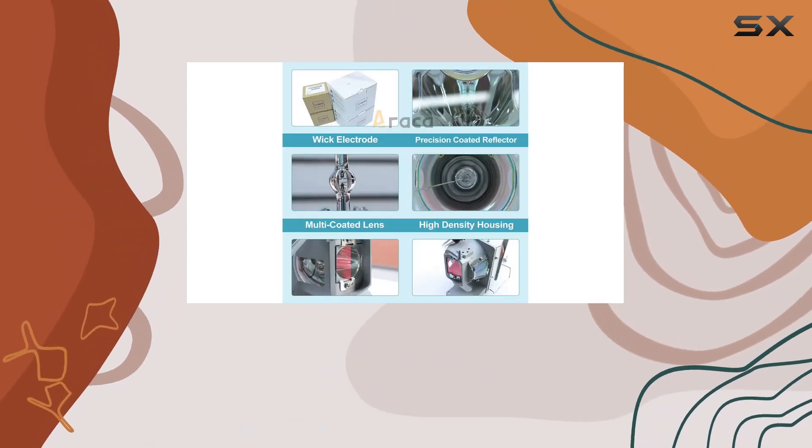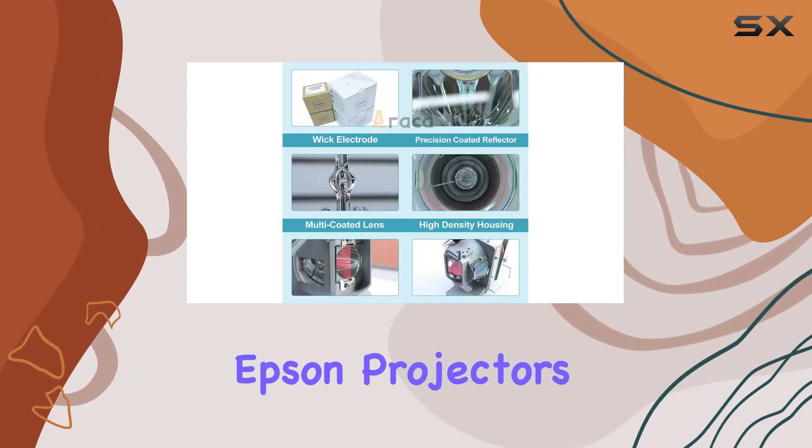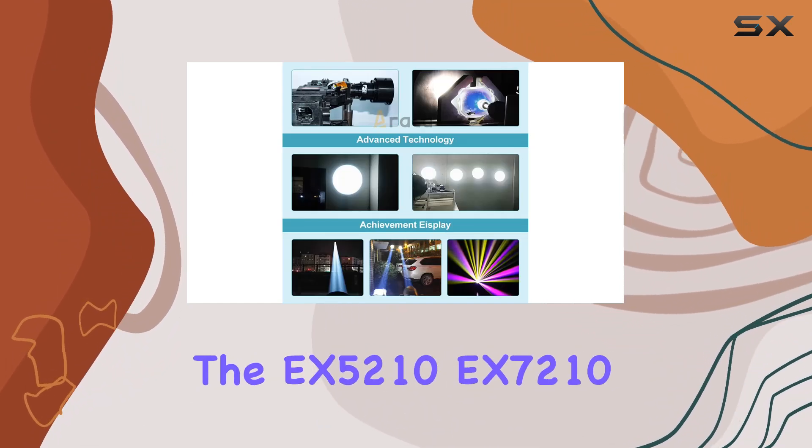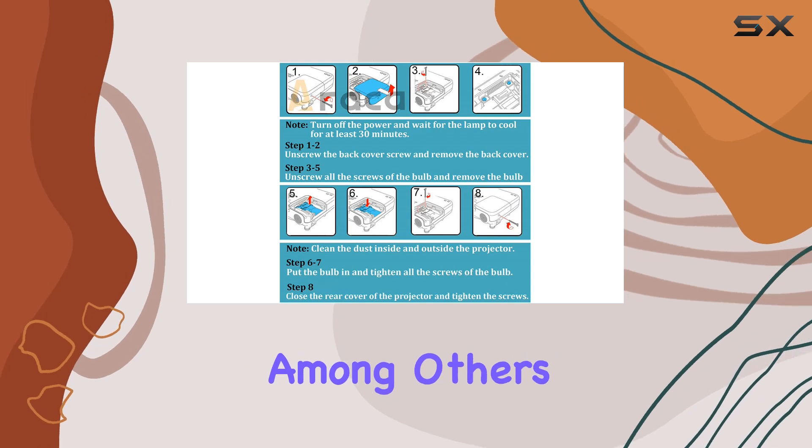This lamp is designed as a direct replacement for several Epson projectors, including popular models like the EX5210, EX7210, and the EBX14, among others.